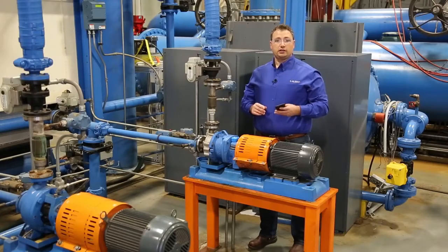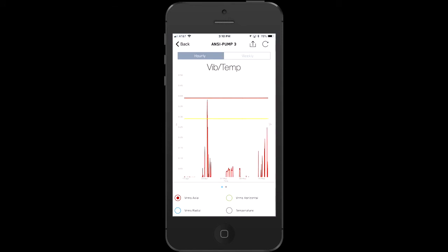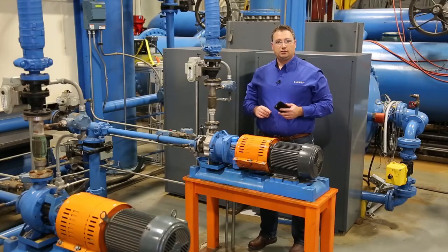Now let's look at the iAlert app. A simple dashboard gives you a status at a glance. Trending is right here, and for a deeper data dive, iAlert comes standard with advanced analytic tools including vibration spectrum. With machine histories this detailed and complete, you can see exactly what's going on and go back to operations to see how they were running the machine during key events.